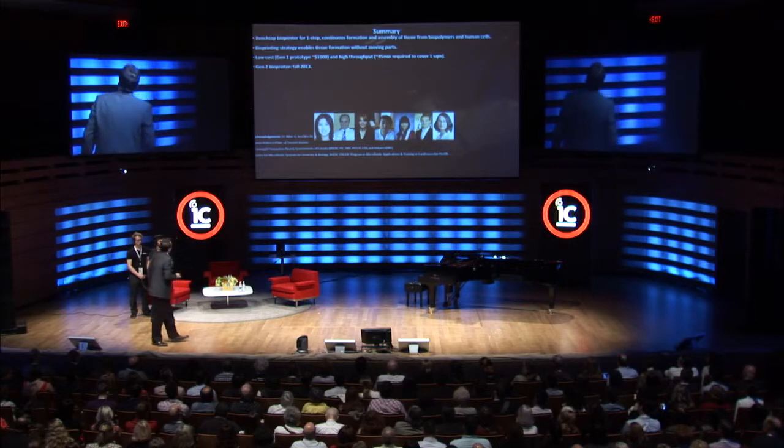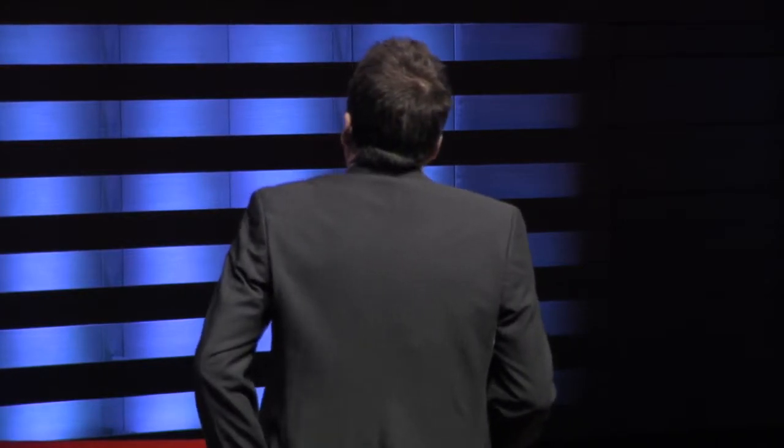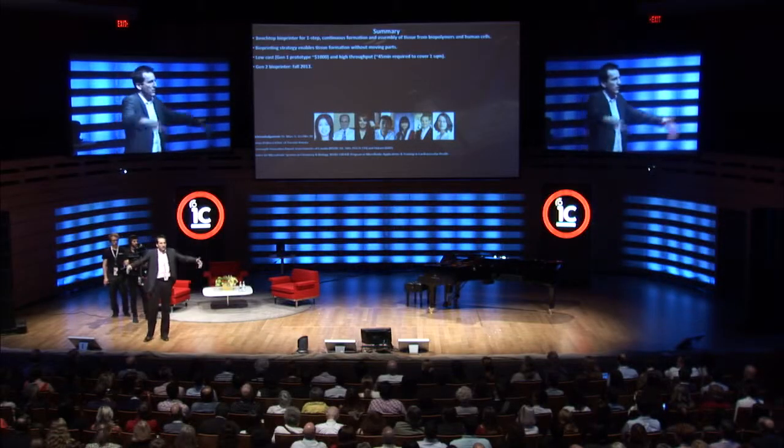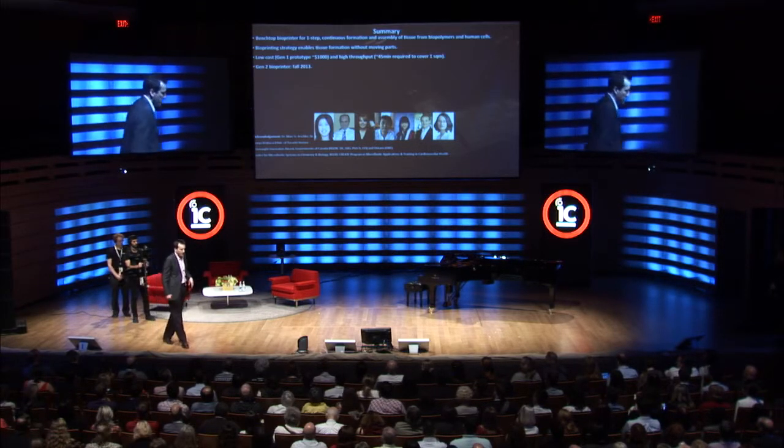I hope I have convinced you we have a very potent, very cool bioprinting technology made in Canada and in Toronto that offers continuous formation of tissue and spatial control. The first generation system has been built. It's not very expensive — I would put a price tag of around a thousand dollars. We've built three so far. It takes up to 45 minutes to cover one square meter of area. The application we're interested in is severe burns — that would correspond to someone who has a 40% burn on an average male.